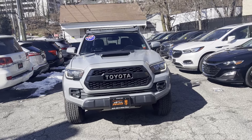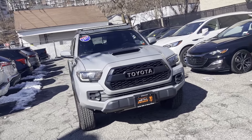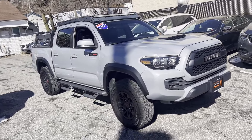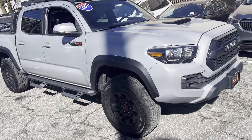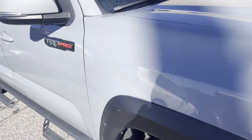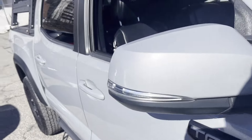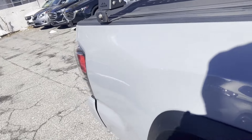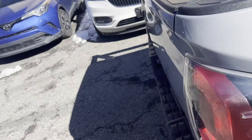2017 Toyota Tacoma. This pickup truck offers two full rows of seating for premium comfort. You'll enjoy first-class features that create a premium environment, such as satellite radio, four-wheel drive, backup camera, tinted windows, pass-through rear seat, Bluetooth, and brake assist.